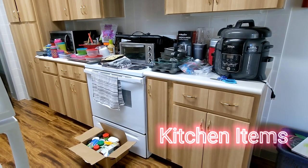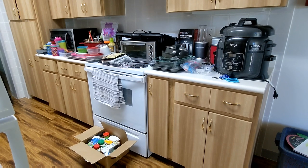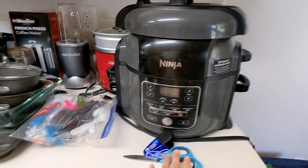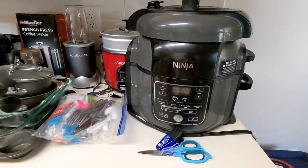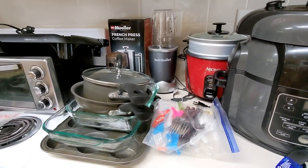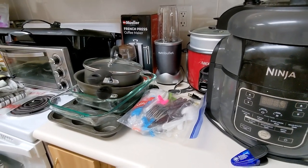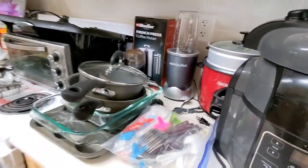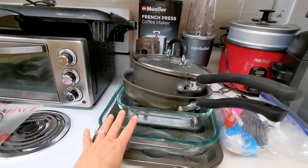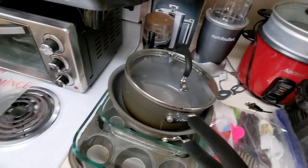I just opened up all of the kitchen boxes from our unaccompanied baggage and displayed everything I unpacked. First off, scissors — really important to have. My Instapot, a rice cooker, a Nutribullet which is really important for us since we like smoothies. I use the Instapot often. I've got some disposable silverware and regular silverware, a cupcake tray, some baking pans, a frying pan, and a sauce pan.